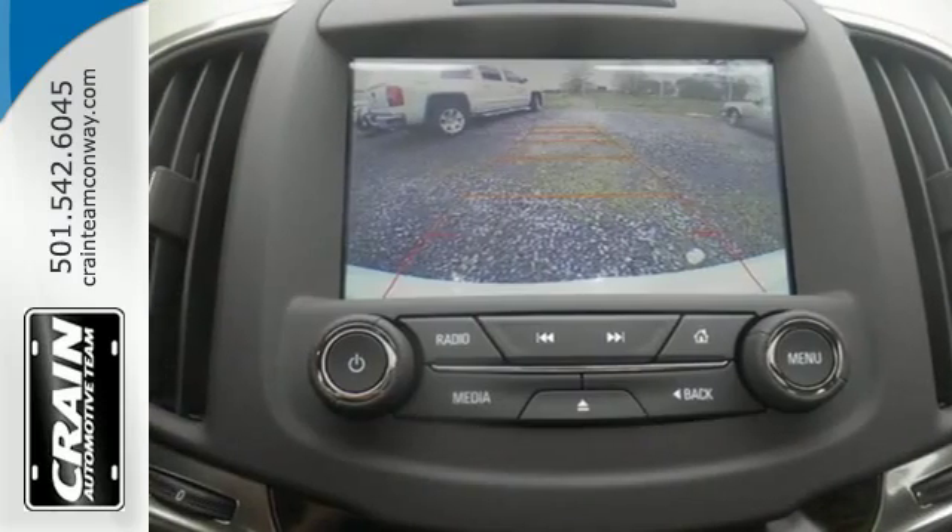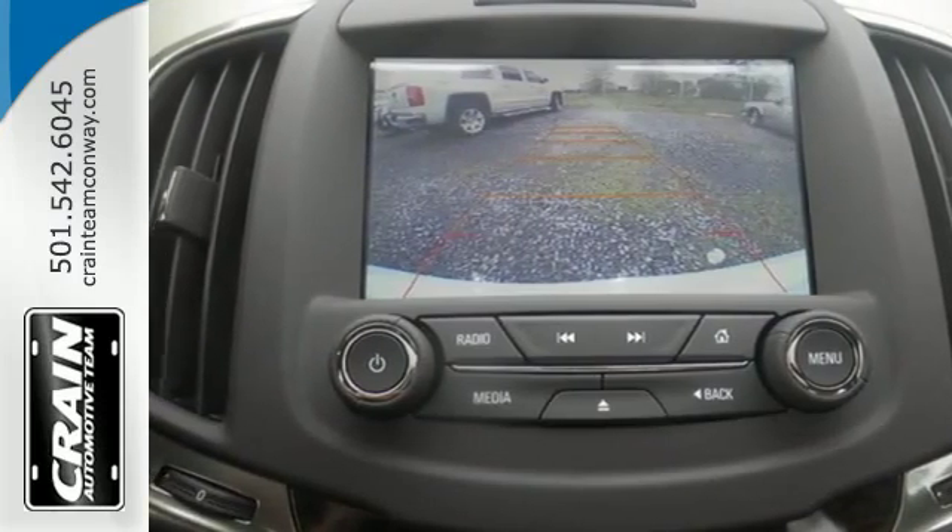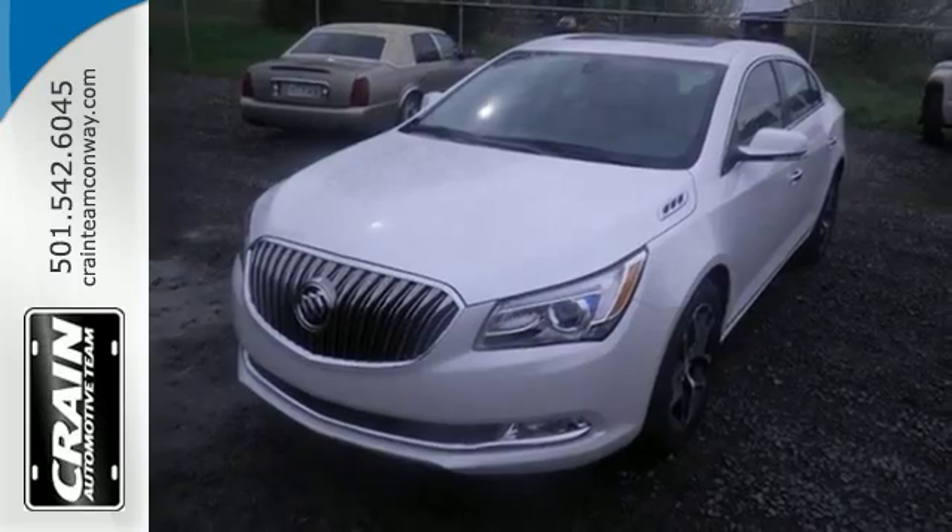Enjoy the elegance and simplicity of this luxury, roomy sedan. Take this LaCrosse for a test drive today.